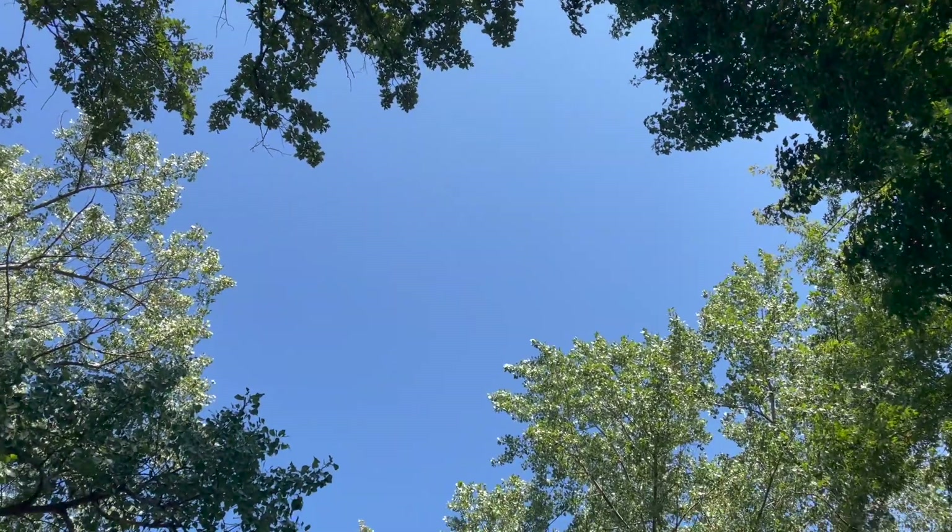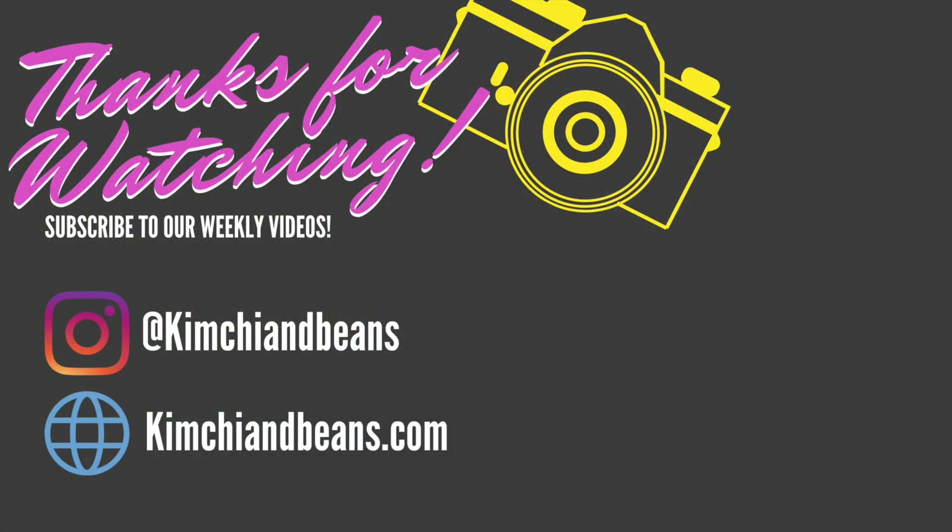We hope you enjoyed this little tour of Evanston. If you have any questions about the places that we visited, leave us a comment below and we'll try to get to your question as soon as possible. Thank you so much for watching and we'll see you in the next one.